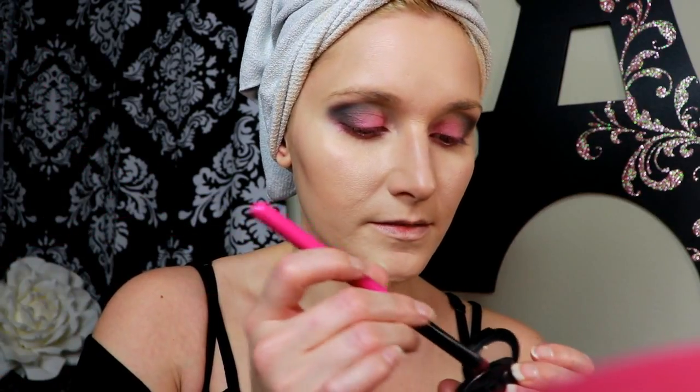Now I'm going in with this pink and black Lottie London brush, dipping it in the black eyeshadow and connecting it with the outer black, down into the lash line so it all blends together. I'm just trying to use any excuse to add more black into this pink look! I'm slightly blending that end so it kind of collides.